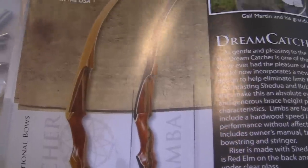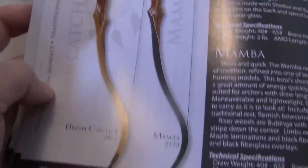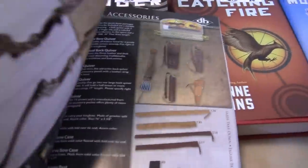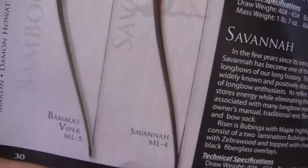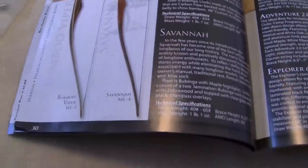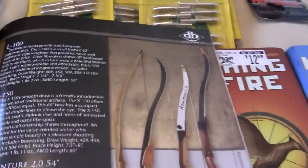Each one is handmade and totally different. I love these ones — these sitting here are bamboo vipers. Right here is a viper and a Savannah. I'm still learning what they are. I really like them because they're really cool and they're easy to paint.